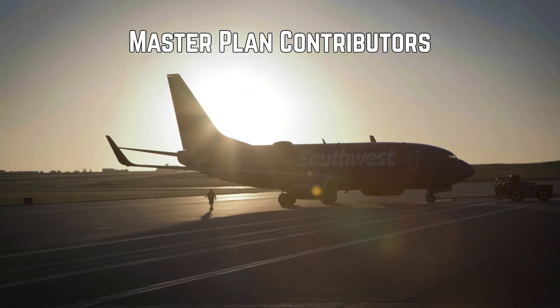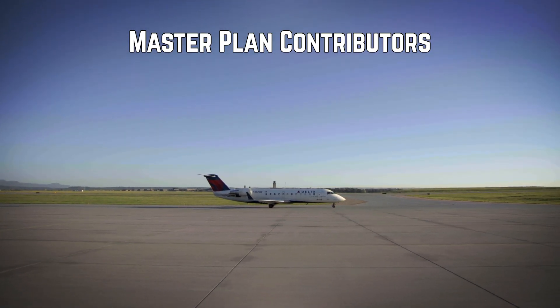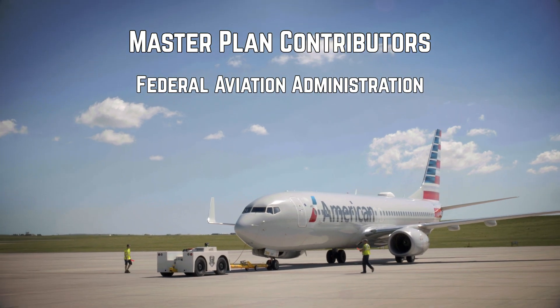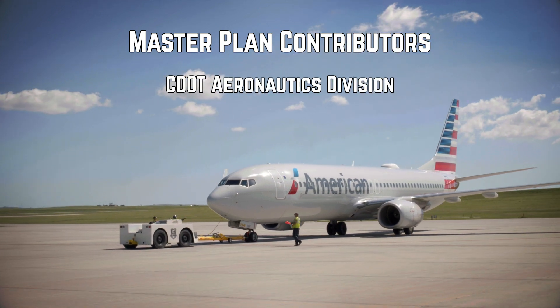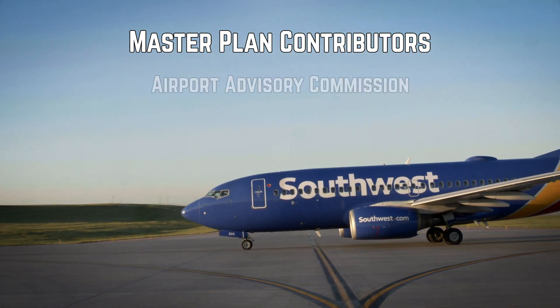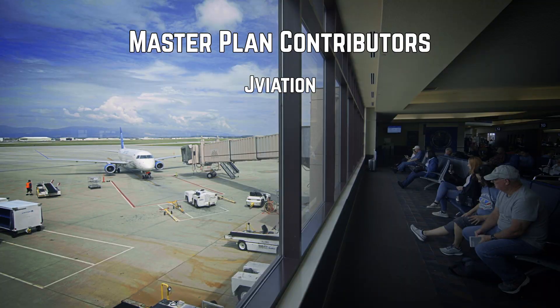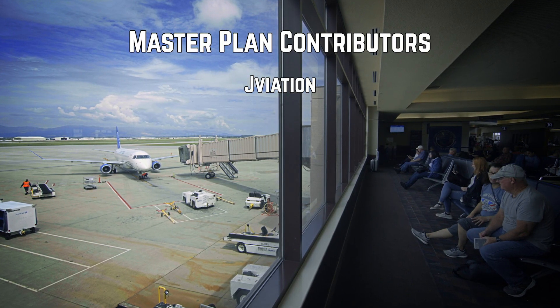This Master Plan was made possible thanks to collaboration among several partners and agencies, most notably the Federal Aviation Administration, Colorado Department of Transportation Aeronautics Division, the City of Colorado Springs, and the Airport Advisory Commission, along with input from the community and support from our Master Plan consultant, JVation.